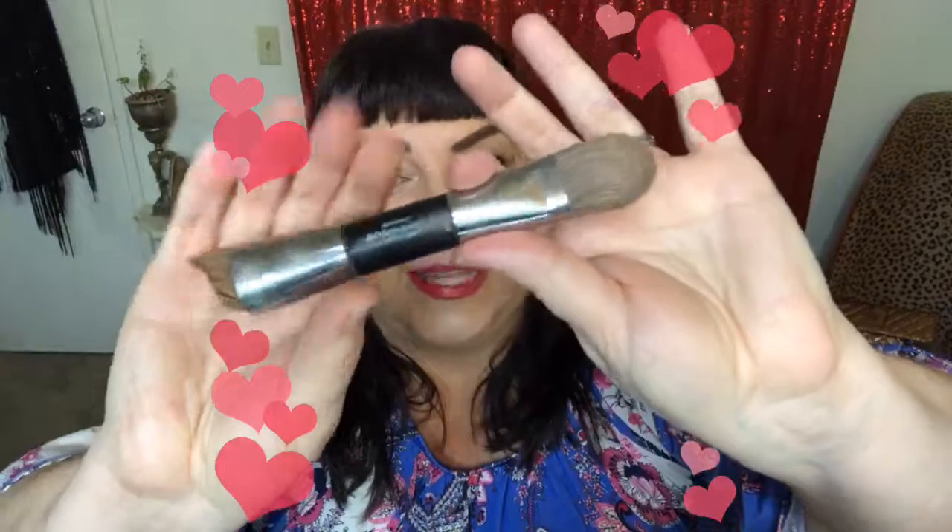You can also pick up a contour brush on the Steals and Deals — this is also 30% off. It's a double-sided brush: this side is angled and kind of firm, which is perfect for applying the contour, and then you can use the soft fluffy flat side to blend and to apply the highlight powder. You can get both of these together since they are meant as a set, but you can get them individually too, and you're going to save 30%.